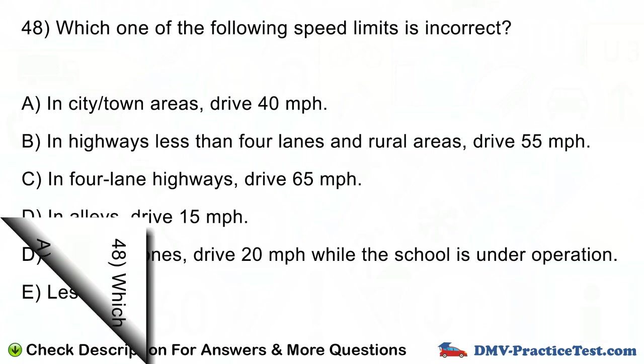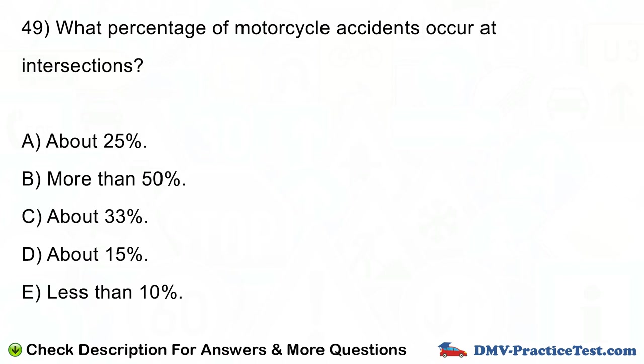Question number 49. What percentage of motorcycle accidents occur at intersections? A. About 25%. B. More than 50%. C. About 33%. D. About 15%. E. Less than 10%.